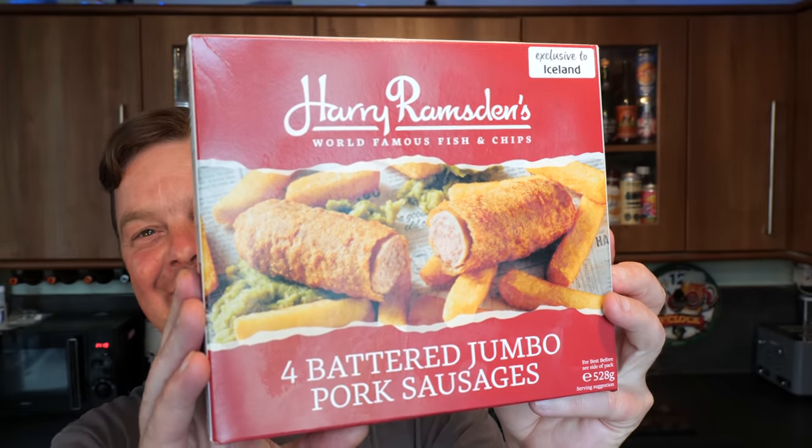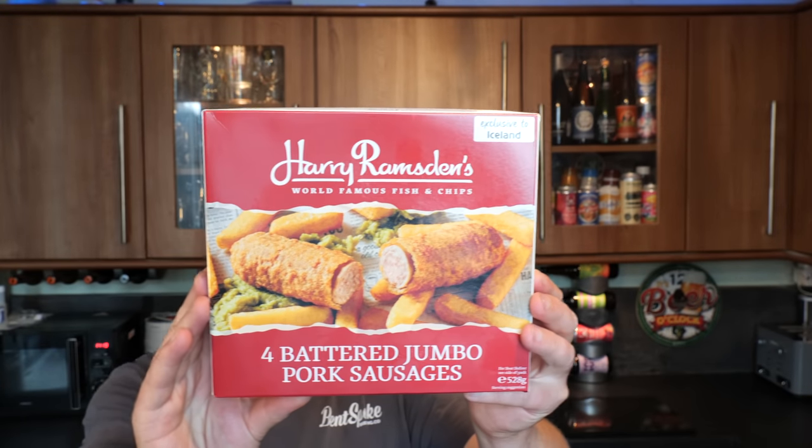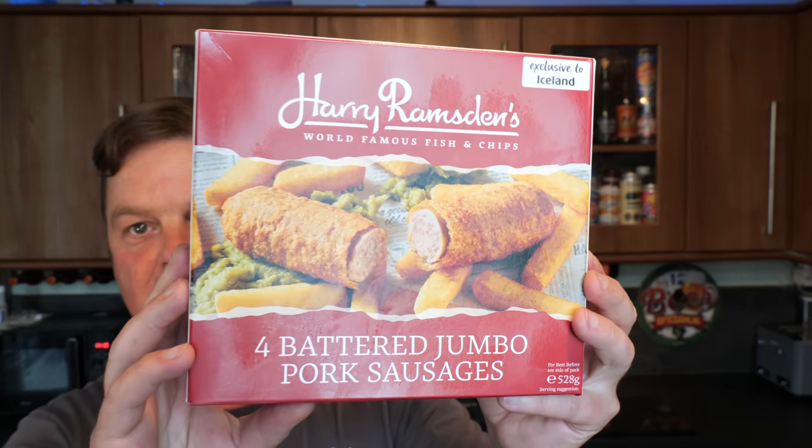It's Food O'Clock on Real Ale Craft Beer and I'm really excited for today's Iceland product to show you. This is the collaboration with Harry Ramsden's — the four battered jumbo pork sausages. The reason why I'm so excited by this is whenever I go to the chip shop, I generally have a sausage and batter covered in curry sauce with chips. That's my go-to thing.